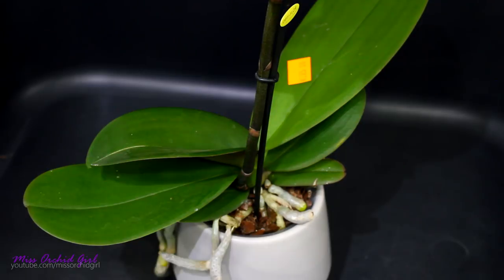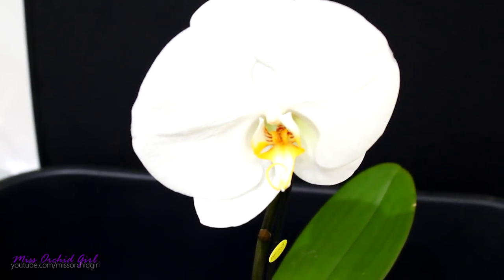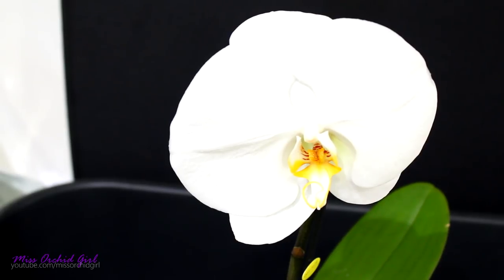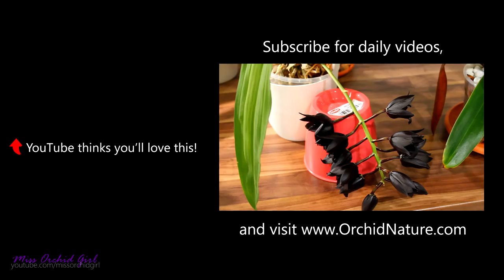I'm super excited to have found this orchid again. The price is high for what it is on the surface, but if it is what I think it is, it's a bargain. I hope the hormones don't affect it too much and it will grow into the little monster it's supposed to be. This time I'll make sure not to damage the crown. I'll make updates — we'll have a good time! What do you think about the Singalo? Did you buy it? Did it create multiple flowers? Let me know in the comments. If you enjoyed this, give it a thumbs up, subscribe, and turn on notifications!